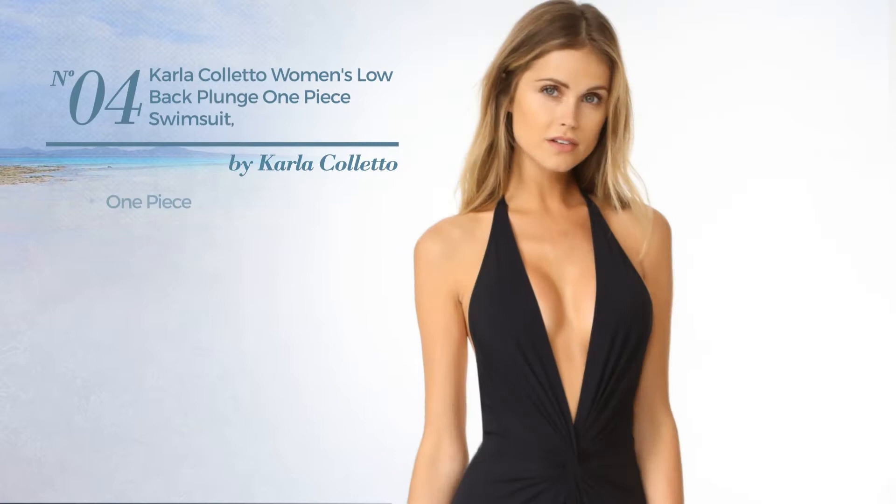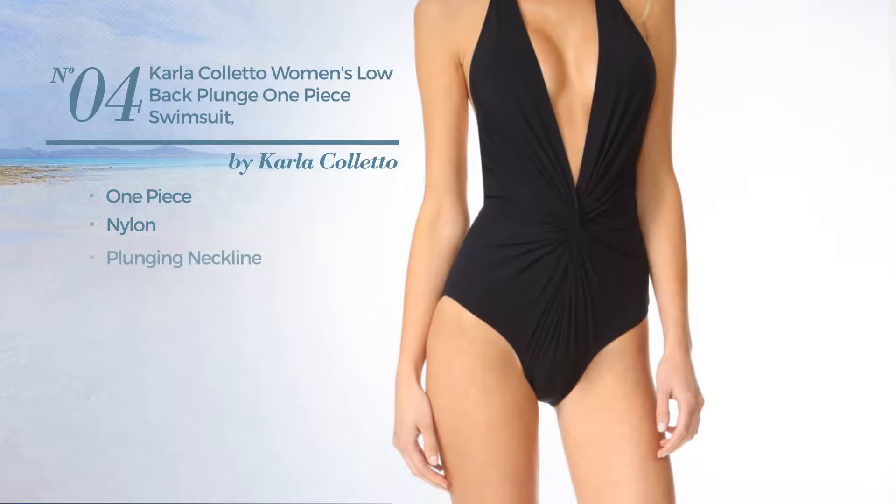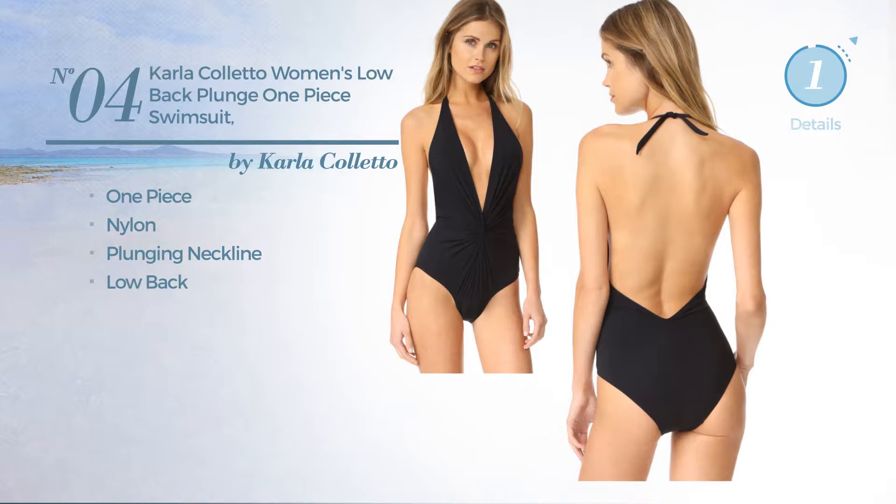Number 4, a one-piece swimsuit. Produced with nylon. This swimsuit includes a plunging neckline and low back. Available only in black color.